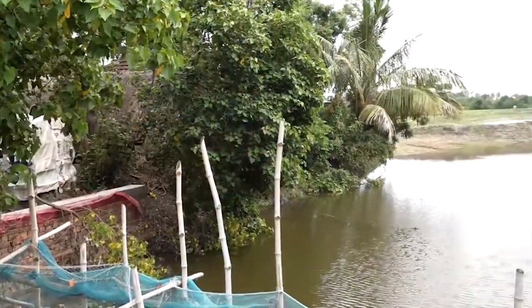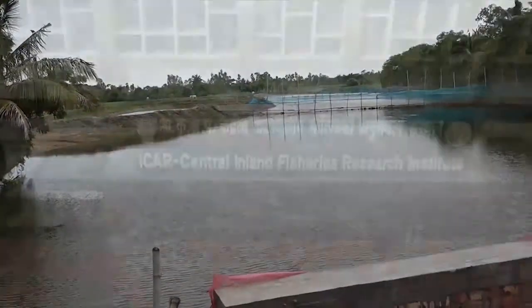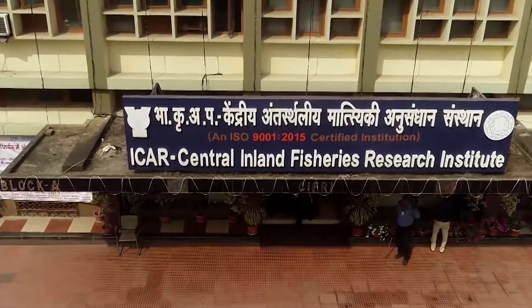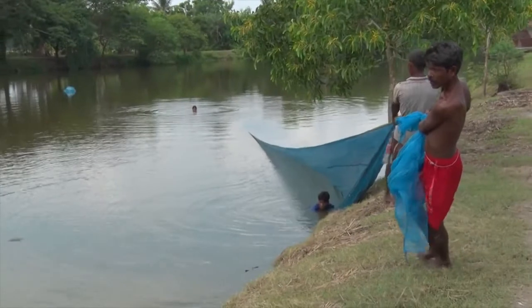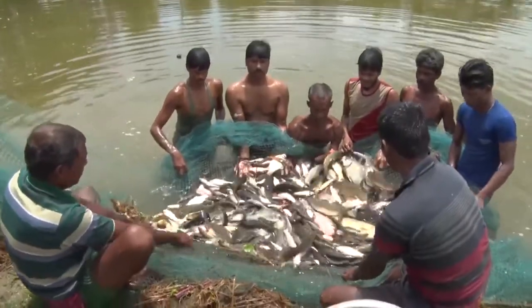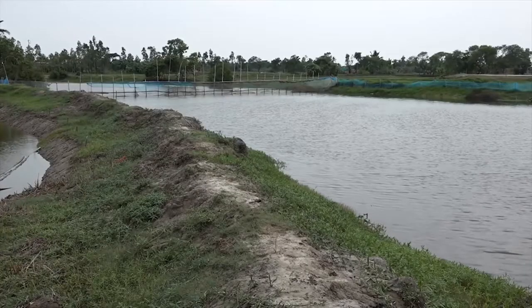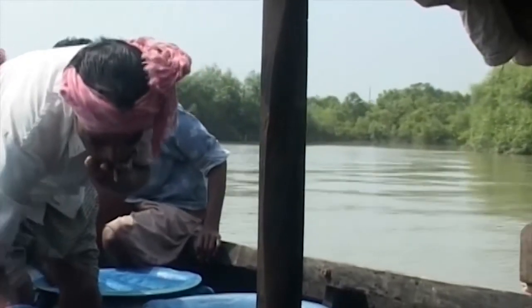No standard technology is available for canal fisheries in the Indian context. ICAR Central Inland Fisheries Research Institute has taken an initiative for canal fisheries development under the Tribal Sub-Plan since 2014, to restore Indian major carp stock in the tide-affected canals of Sundarbans.